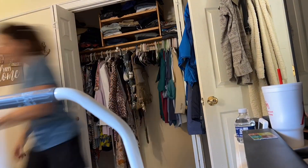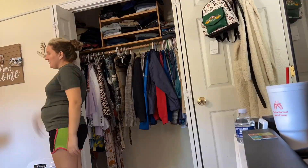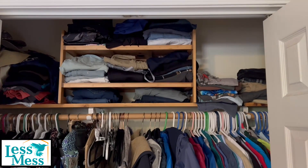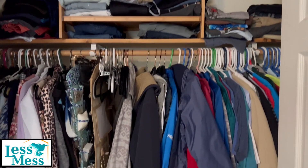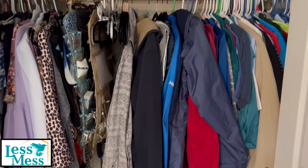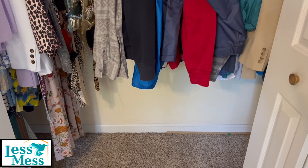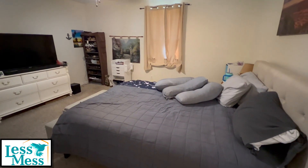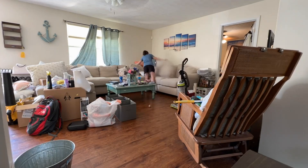So here is the back story. The wife reached out to me and wanted to get their house clean and organized before the baby came. Normally I don't show the people that I help, but this couple was more than happy to be on camera as they helped me clean. She also wanted to learn how to organize so she and her husband can keep the house clean after I left.